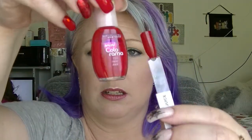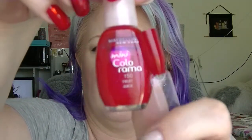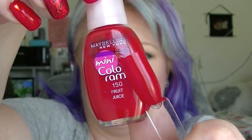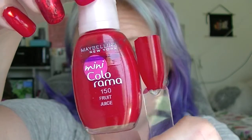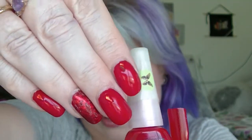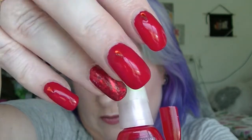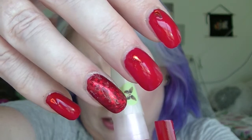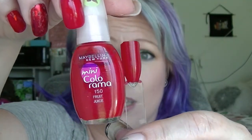My favourite bright red is the next question, and at the moment it is Maybelline Colour Show Fruit Juice. It is just gorgeous and bright — it is slightly jelly-ish, so it's slightly squishy-looking in the bottle, but on the nail it doesn't look like that. That is actually what I'm wearing on these nails right now. I have totally fallen in love with this recently. So that is Maybelline's Fruit Juice.